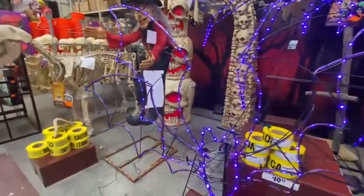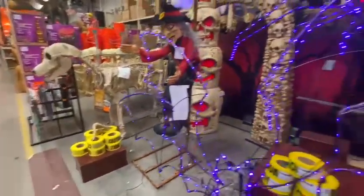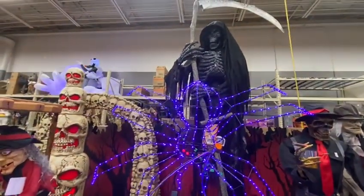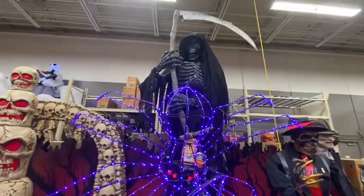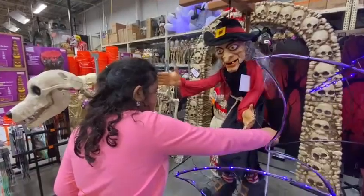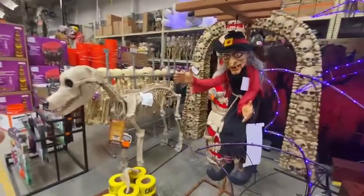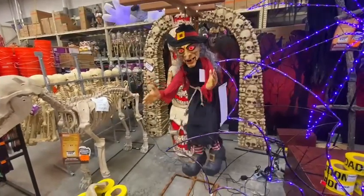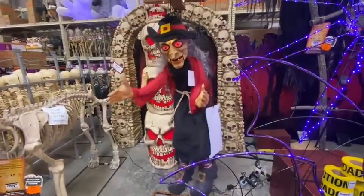Now we have the Twelve Feet Giant Size Animated Levitating Reaper. He's not working. He's not working — okay, I think he's not working. He's not working. He's not working. It's working! Oh, good night!